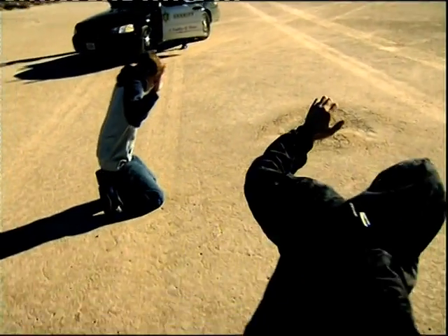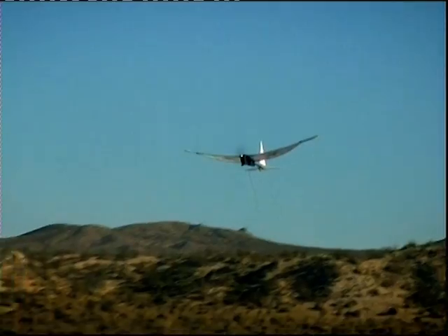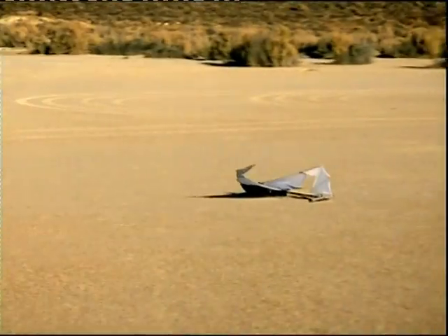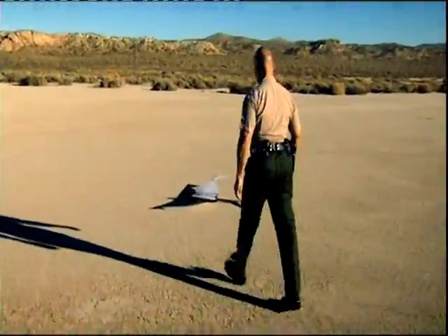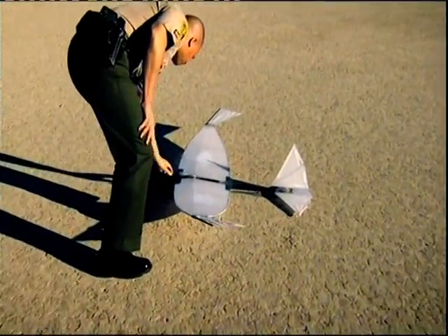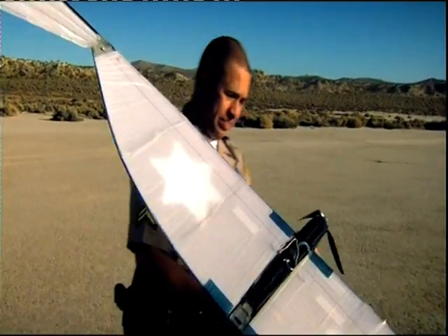Called the SkySeer, this lightweight remote-controlled craft is their latest weapon in their war on crime. This light plane may look like a kid's toy, but this extraordinary piece of design is based upon some of the most advanced military surveillance technology ever developed. And, unlike a helicopter, which is both noisy and expensive, the SkySeer is silent, hard to spot, and costs just $30,000.